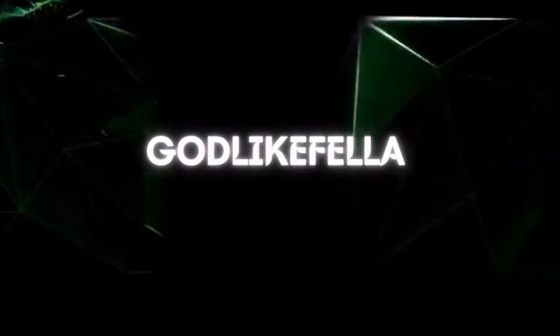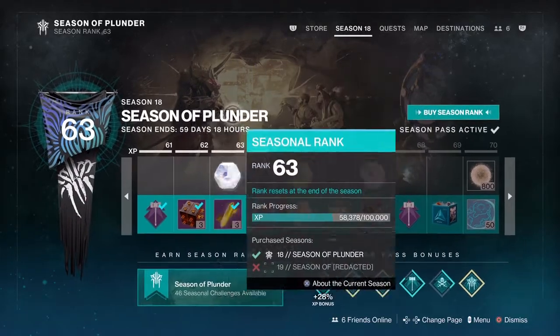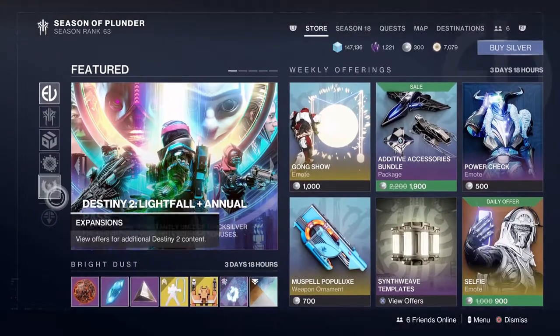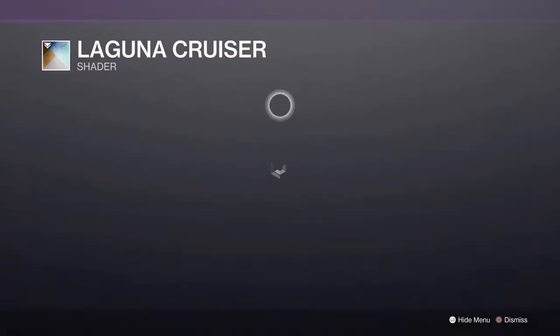What's going on guys, Goldlike here, welcome back to the channel. We're here for another episode of the Destiny 2 store for bright dust only, so let's jump straight into the store and see what we have for sale.